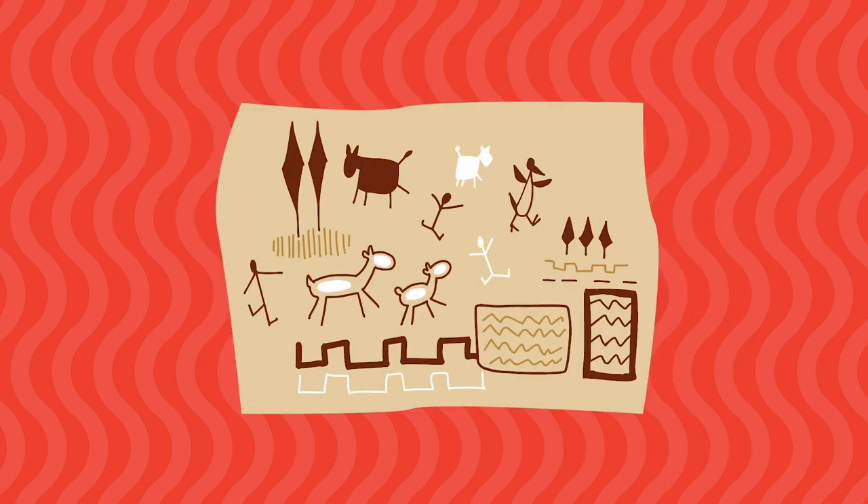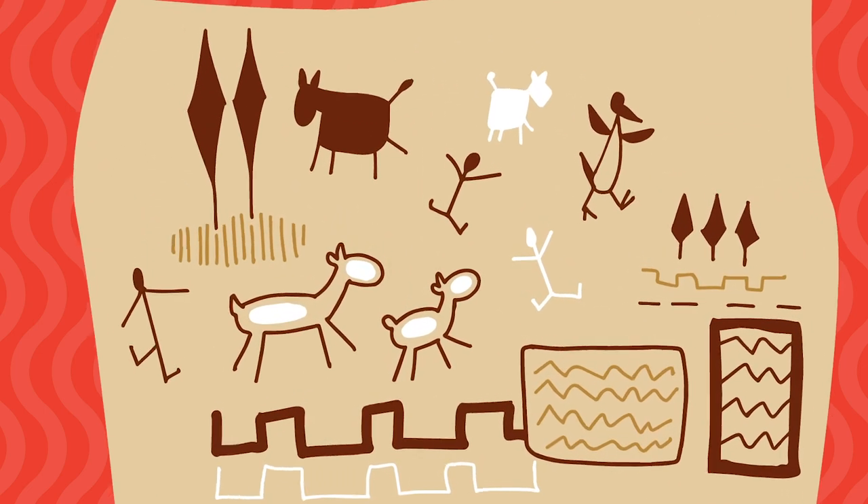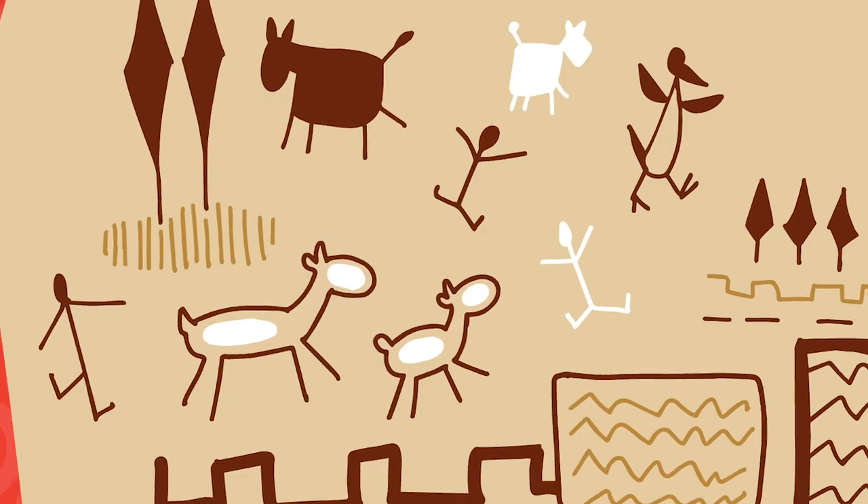Cave paintings show what life was like at the time and often included animals, stick figures, hand prints and simple patterns.